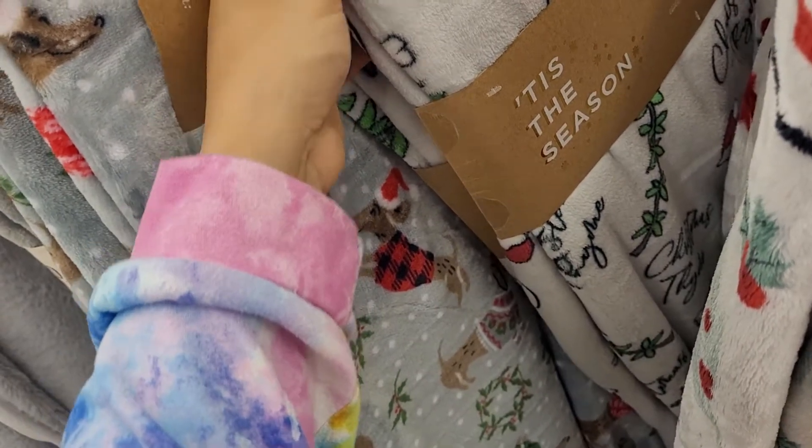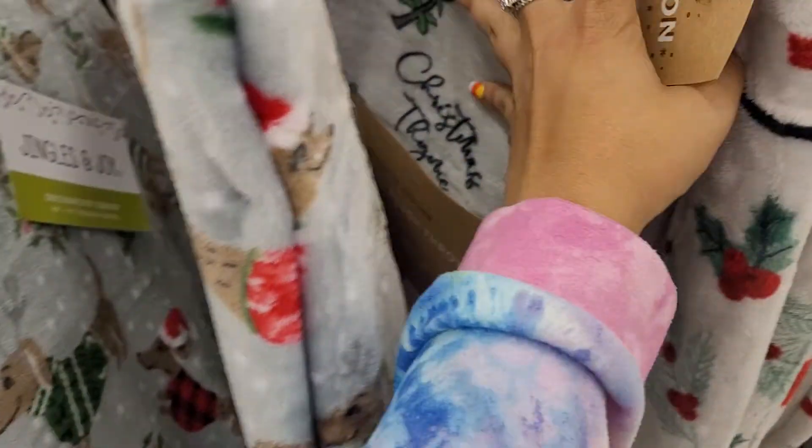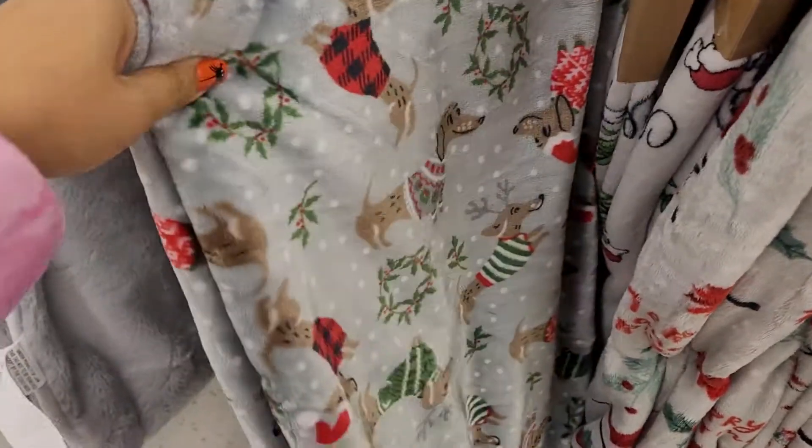I have no idea what that says but it says 'Christmas something' — it's got little flowers and stuff on it. And then oh my god, look at this one — it's so cute for dog lovers. There are nice little dachshunds — I call them hot dogs — and they're really pretty.